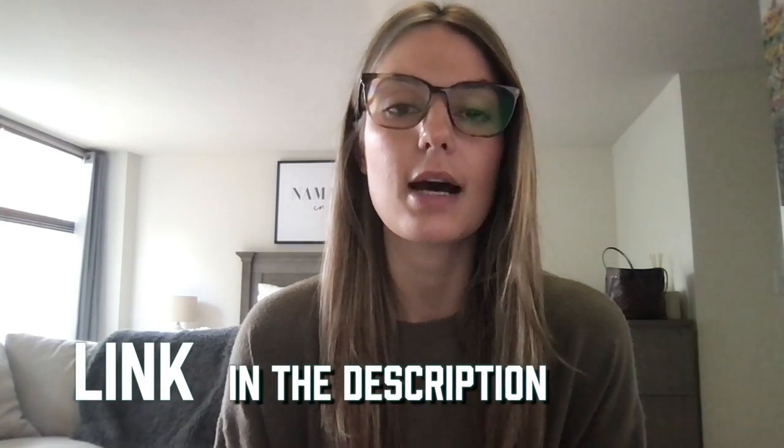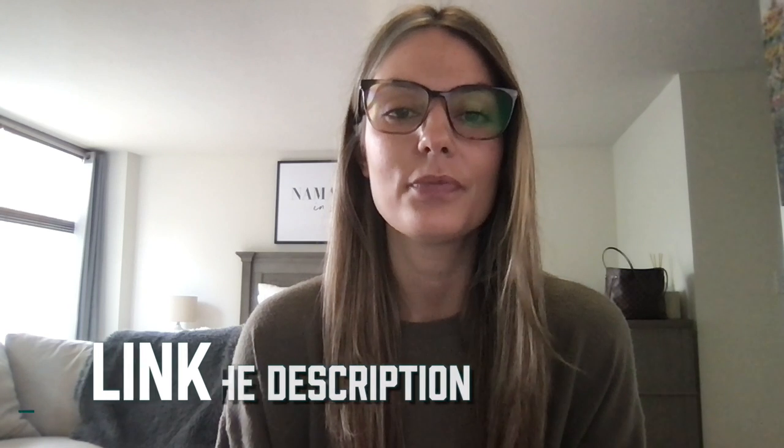The key takeaway here is clear: 3D visual product configuration is here to stay, and brands who incorporate this revolutionary tool into their digital marketing will thrive. If you're ready to get started with 3D visual product configuration, links are in the description below to contact us or schedule a free demo. Thanks for watching.